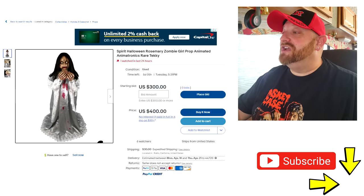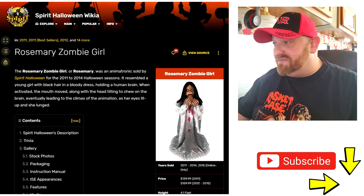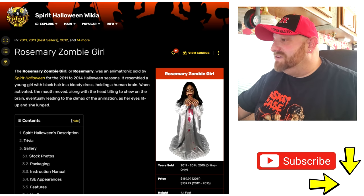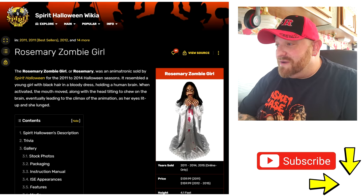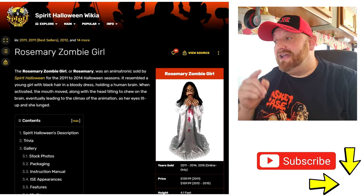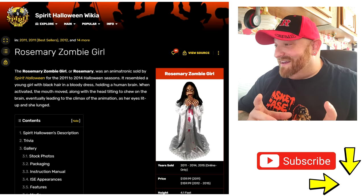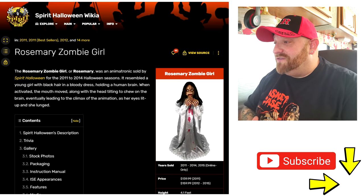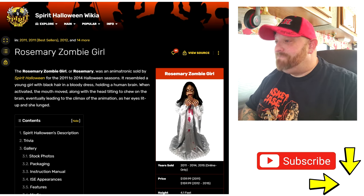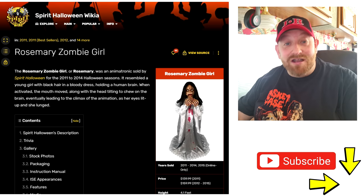We're going to go to the next page here, which is as usual the Spirit Halloween Wikia Fandom page — I'll put a link below in the description if you guys want to check that out. As we look here at the description: Rosemary Zombie Girl was an animatronic sold by Spirit Halloween for the 2011 through 2014 Halloween season. It resembled a young girl with black hair in a bloody dress, holding a human brain and munching on it. When activated, the mouth moved along with the head tilting to chew on the brain.